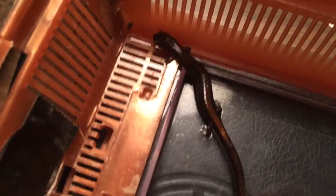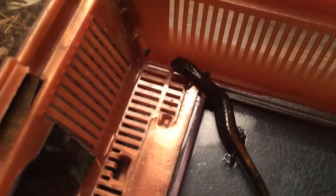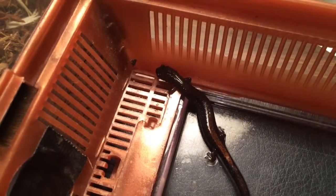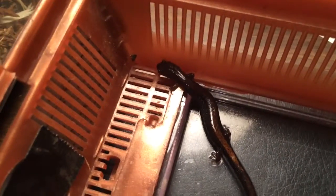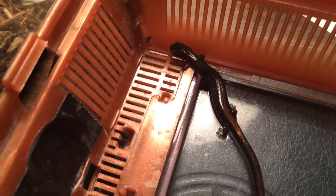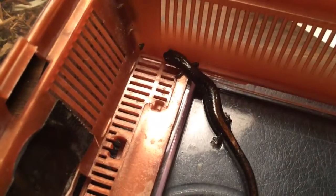I'm tempted to keep them, but the truth of the matter is I really don't have the time for what I already have. It's hard enough to keep what I have, and if I'm having any new additions in the future I want to make sure it's something I really want. I used to be obsessed with salamanders, but now I don't have any desire to keep one for myself.